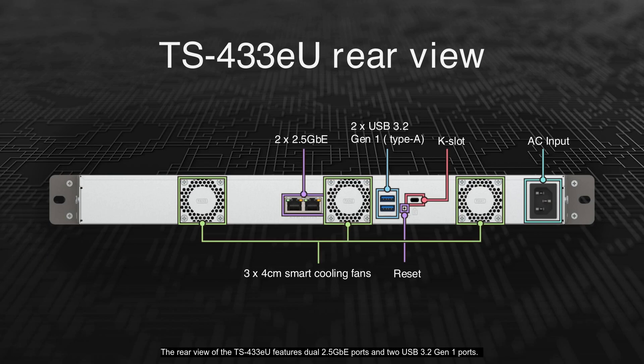The rear view of the TS-433EU features dual 2.5 GBE ports and two USB 3.2 Gen 1 ports. It includes a reset button and three smart cooling fans for efficient airflow. Additionally, there is a Kensington security slot and an AC input for power.